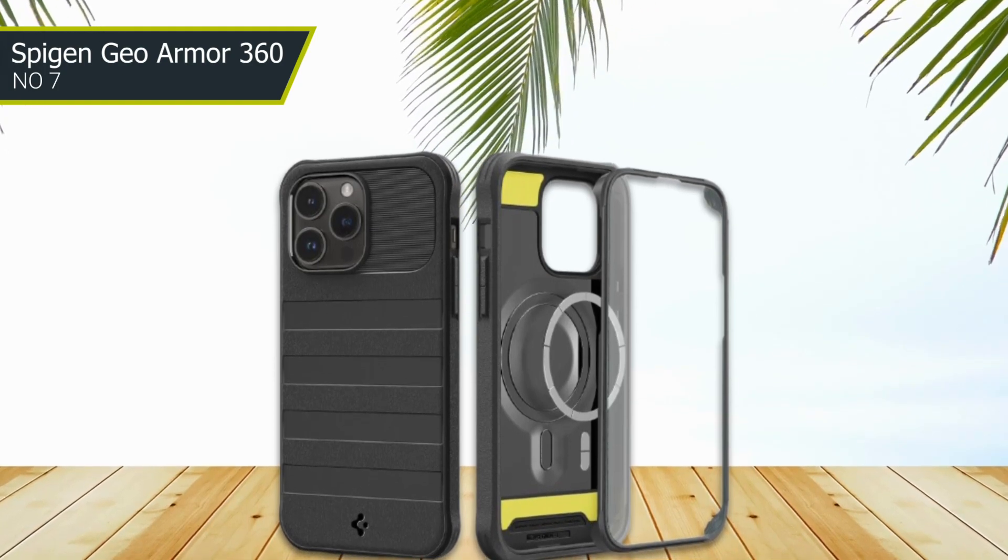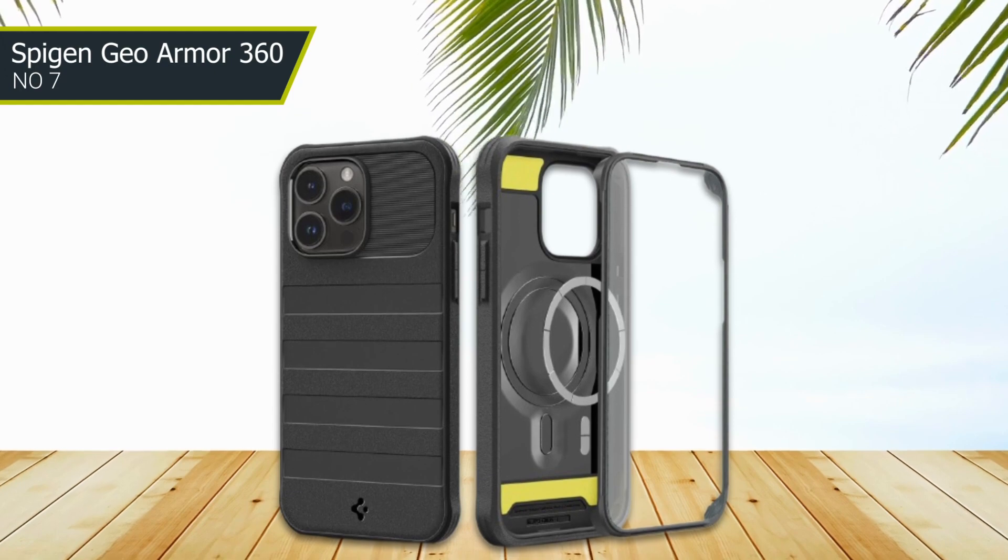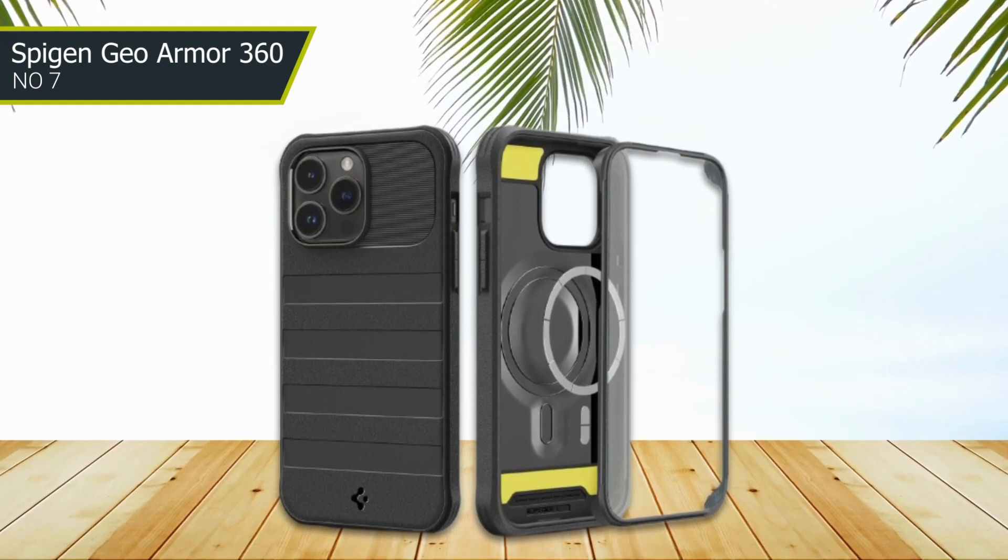With its rugged construction, slim profile, and precision design, the case is built to provide years of reliable protection for your phone.